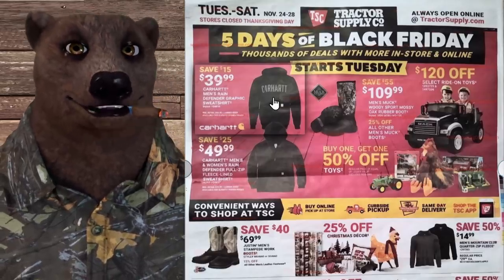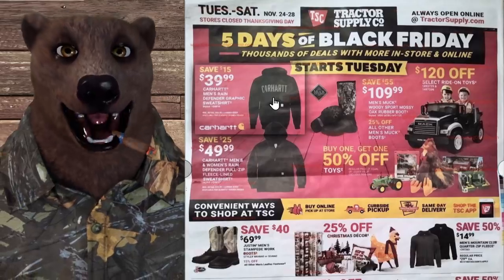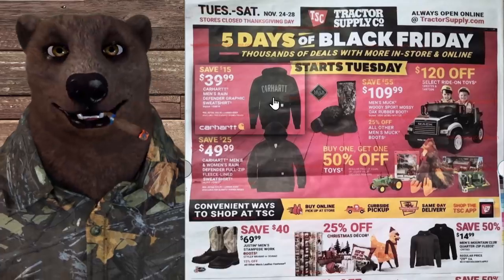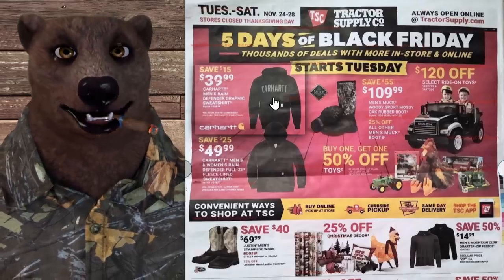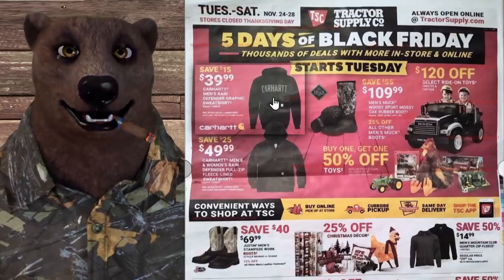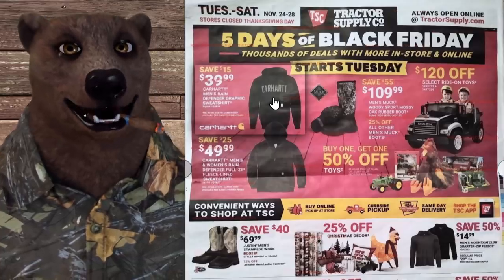Looking at a lot of the Carhartt items, they're pretty much at the same price I'd normally pay for a factory second throughout the rest of the year — this is a great sale. Below that we've got Carhartt men's and women's Rain Defender full zip-up fleece-lined sweatshirts for $50. I love the zip-up fleece style.